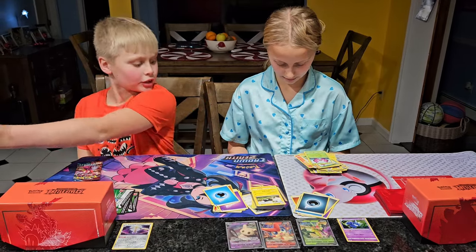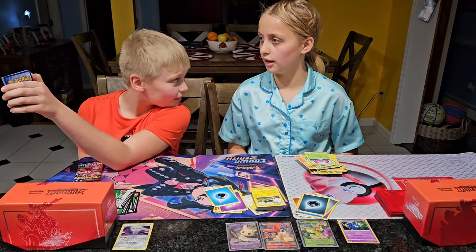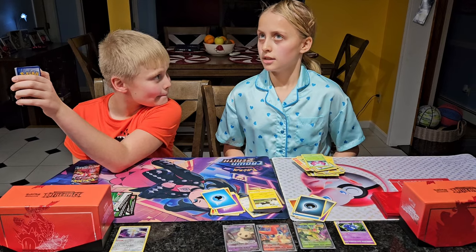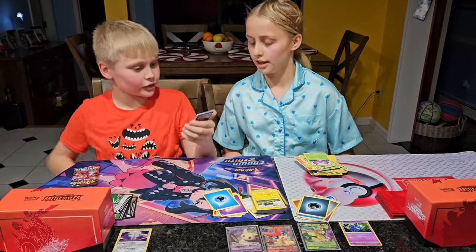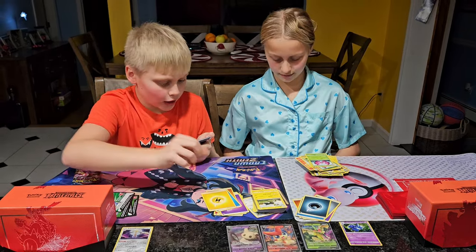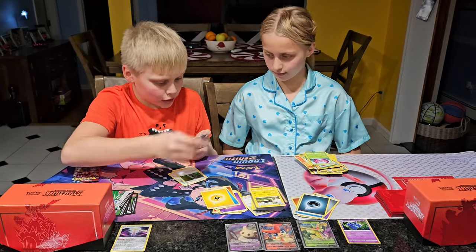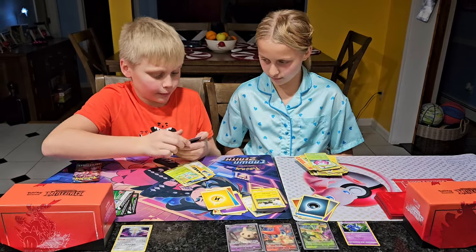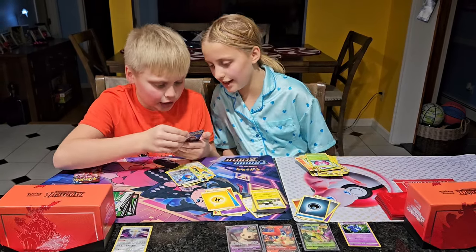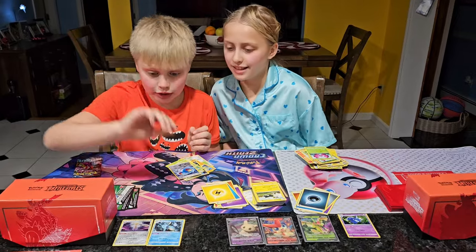What energy do you think it is? Leaf? Electric? We got an Electric energy — Purugly, Stantler, Double Lead, Flaaffy, Cubone, Zubat, Sphero, Froslass, Rabbit Frag energy, and a Kingdra. Really nice Kingdra.